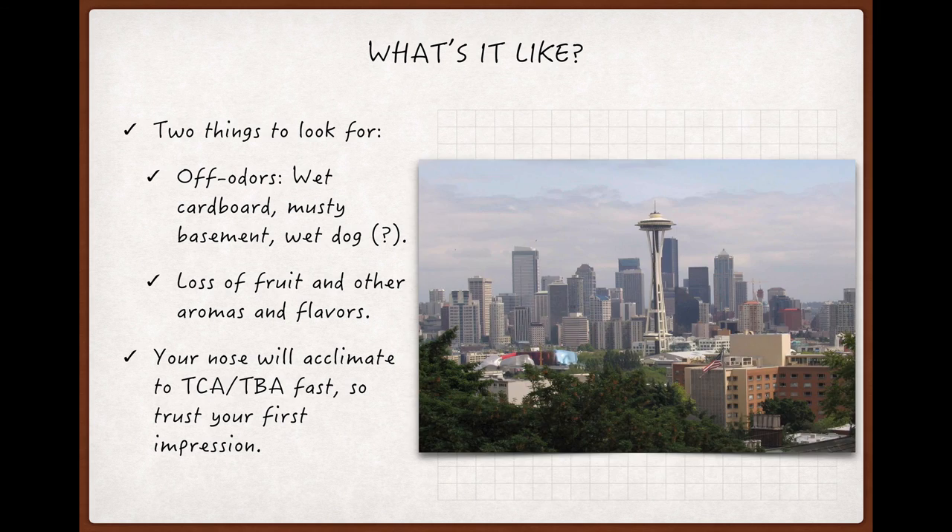We live in Seattle — go Hawks — that, despite this lovely picture, gets pretty rainy, and never once, not even a little bit, have I thought either of the dogs smelled like cork taint. So, go figure, and let me know in the comments if you disagree.